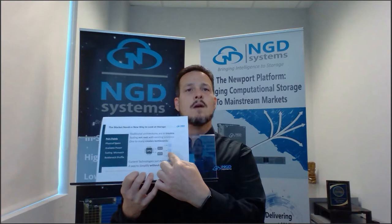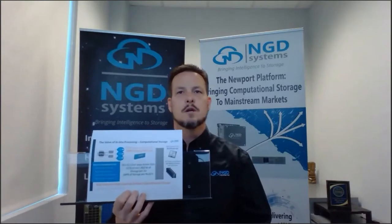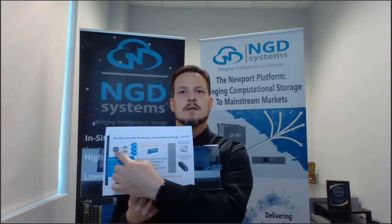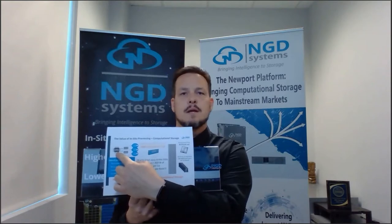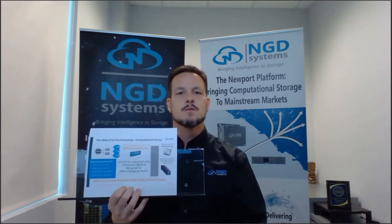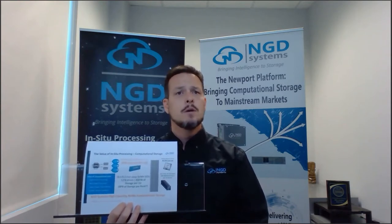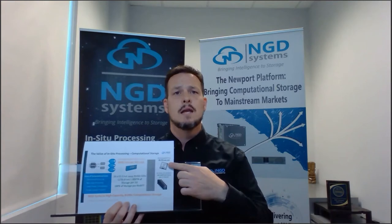We have an opportunity to simplify but also avoid wholesale change. A lot of new architectures require rip-and-replace. We want to keep it simple and easy. We're going to talk about the value of in-situ processing, known as computational storage — taking compute power from Intel, AMD, and other platforms and moving some of that into the storage devices to get a one-to-one relationship.